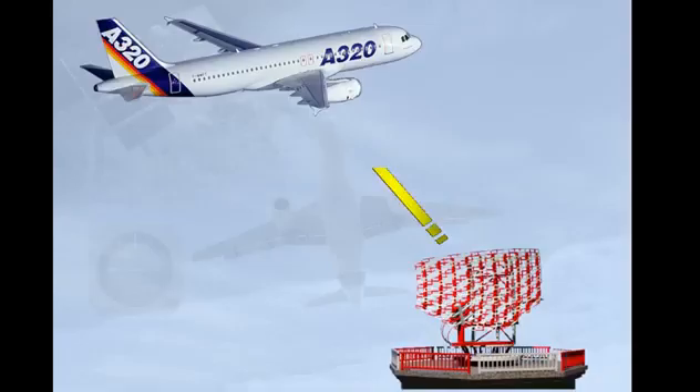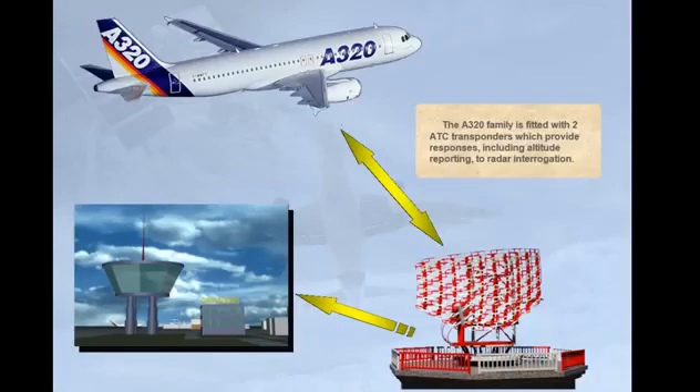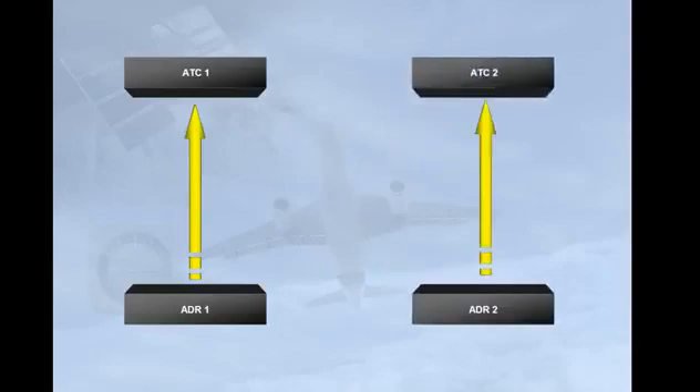The A320 family is fitted with two ATC transponders, which provide responses, including altitude reporting, to radar interrogation. In normal operation, ADR1 provides barometric information to ATC1, while ADR2 supplies ATC2.